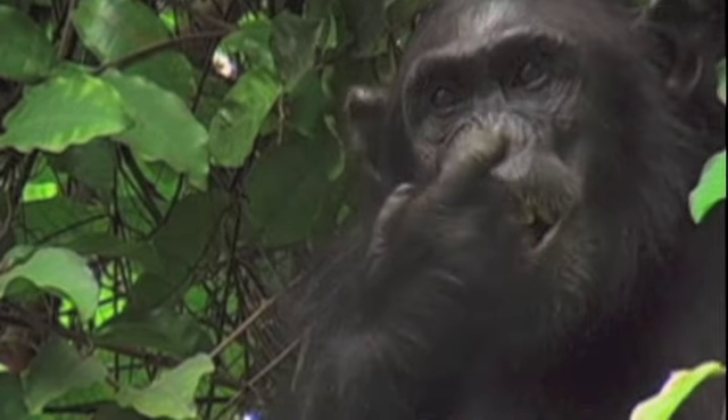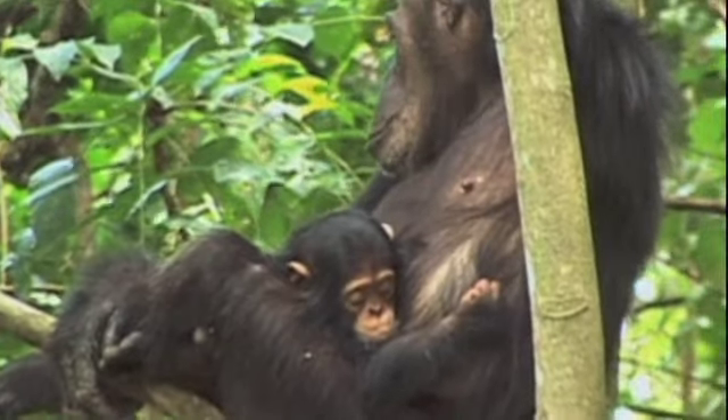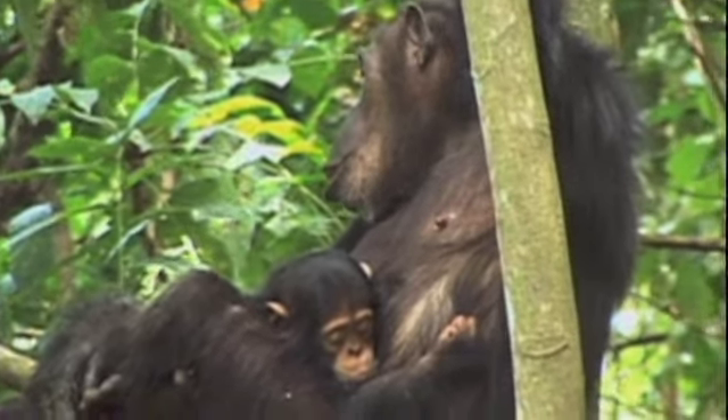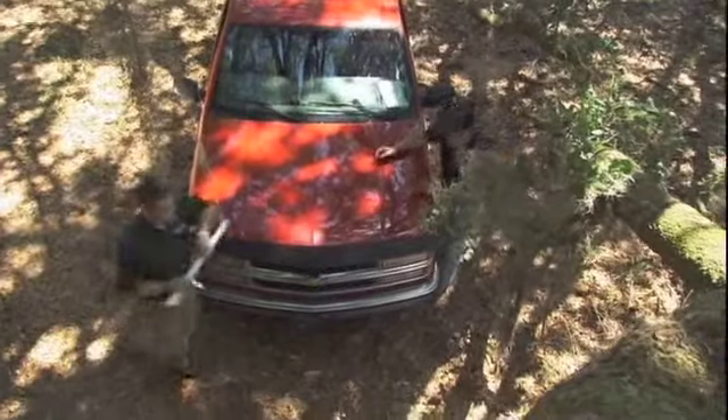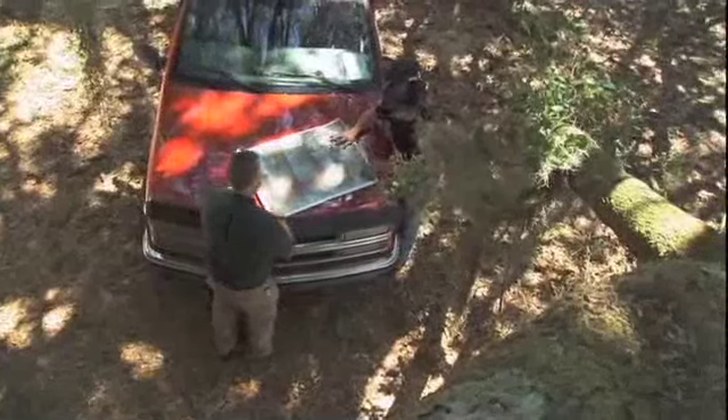Chirot also points to the need for a breeding population of chimps to enable the species to survive here. One of the most important things that chimpanzees need to survive is they need other chimpanzees. He will use his extensive experience to determine whether chimpanzees could live here.